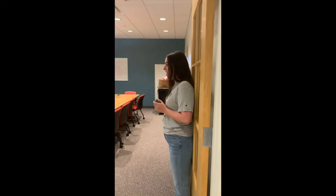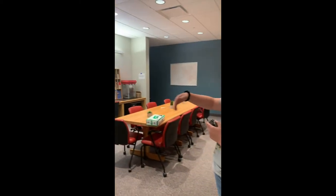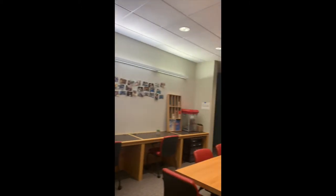Here's our Student Engagement Office. As you can see, there's tons of space to study, have meetings, and lots of pictures hanging up.